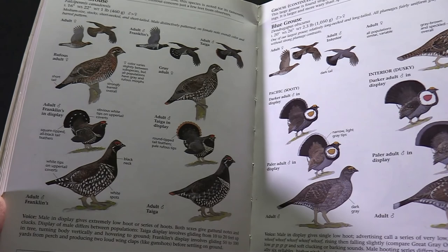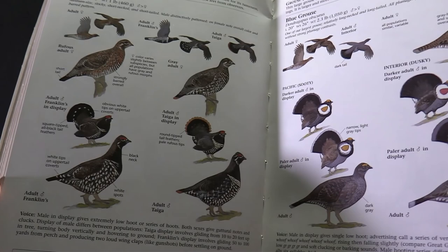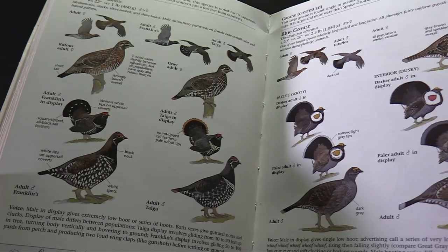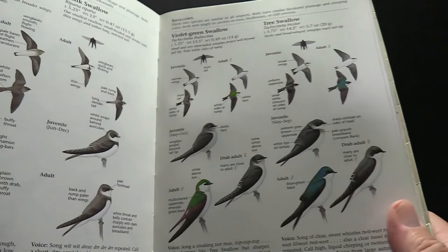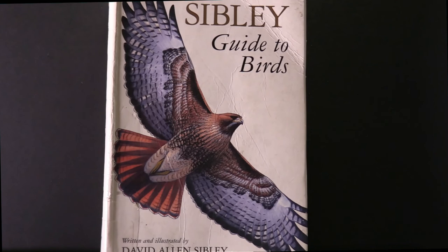I'm certainly a novice at this — bird watching is not something I've done all my life. It's only something I've done in the last year or two, and only in the last six months or so have I got more involved with trying to photograph birds in my area. One of these field guides that you can use either out in the field or at home is just a great thing to work with.